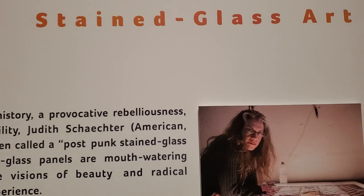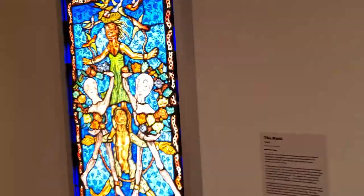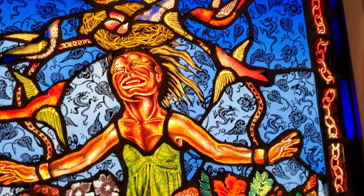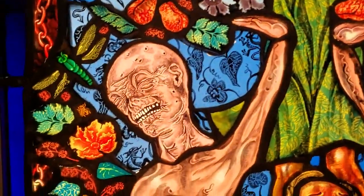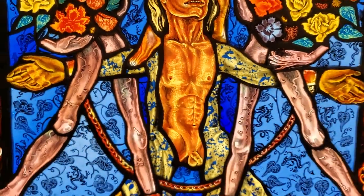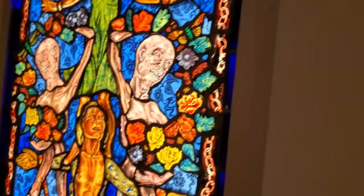Judith. It's kind of like stained glass, but kind of macabre. I mean, this is like some spooky stuff. It's all backlit. Very neat. The Knot. How cool is that?